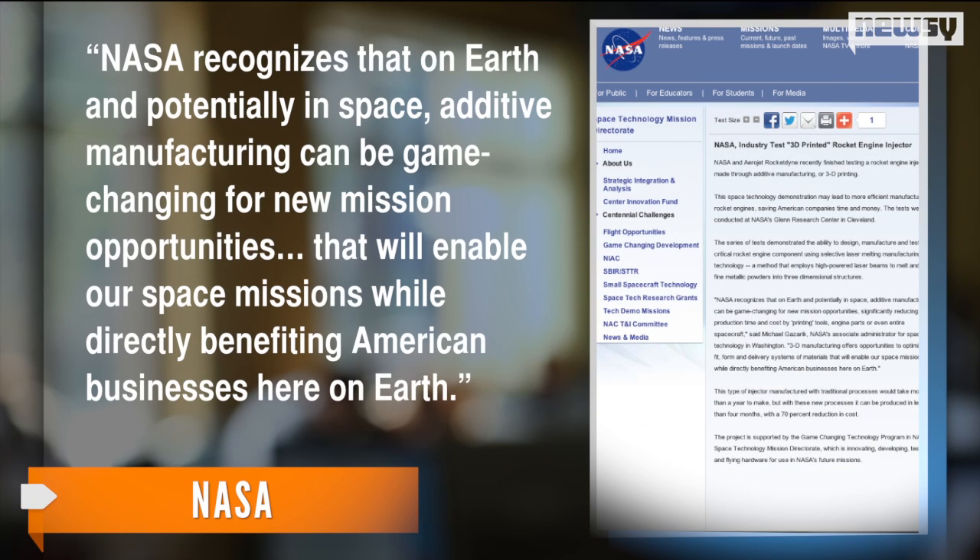In a press release, NASA's Associate Administrator for Space Technology said NASA recognizes that on Earth and potentially in space, additive manufacturing can be game-changing for new mission opportunities that will enable our space missions while directly benefiting American businesses here on Earth.